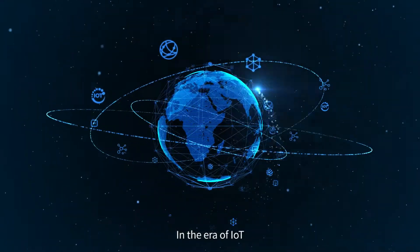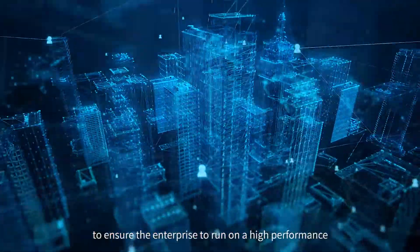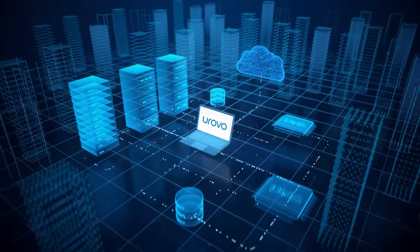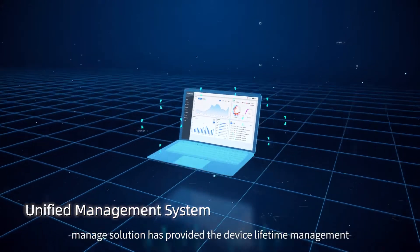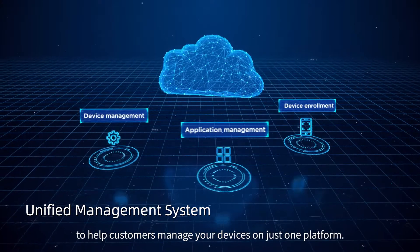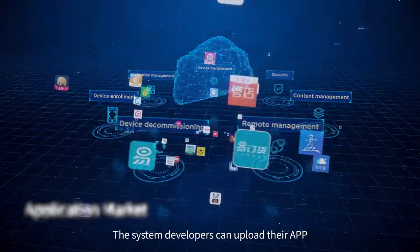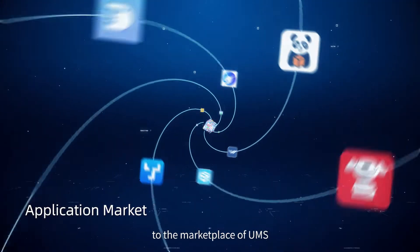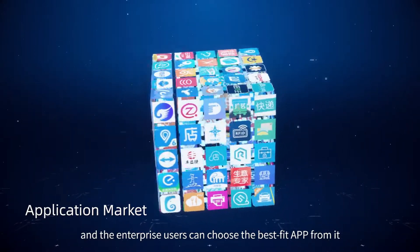In the era of IoT, it is critical to manage data and devices effectively to ensure the enterprise runs at high performance. Urovo UMS Enterprise Mobility Managed Solution provides device lifetime management to help customers manage their devices on just one platform. System developers can upload their apps to the UMS marketplace, and enterprise users can choose the best fit app from it.